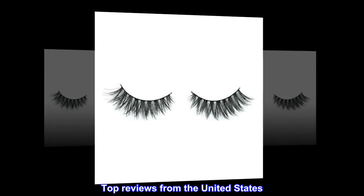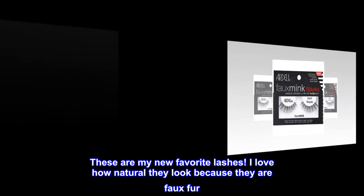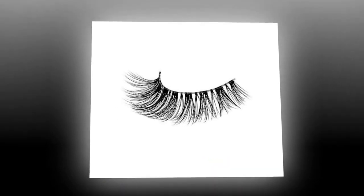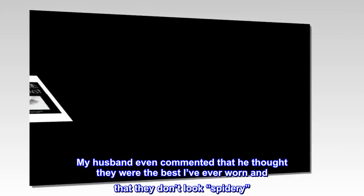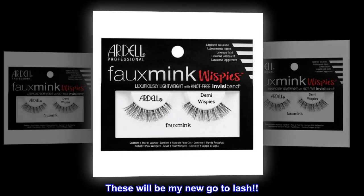Top reviews from the United States. New favorite lashes. These are my new favorite lashes. I love how natural they look because they are faux fur. My husband even commented that he thought they were the best I've ever worn and that they don't look spidery. These will be my new go-to lash.